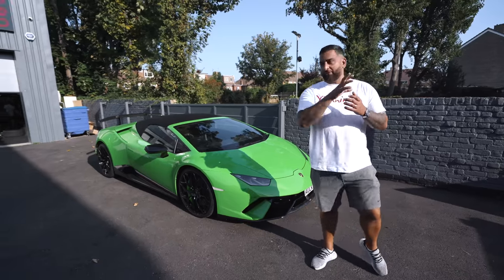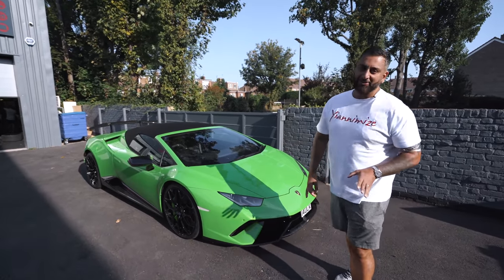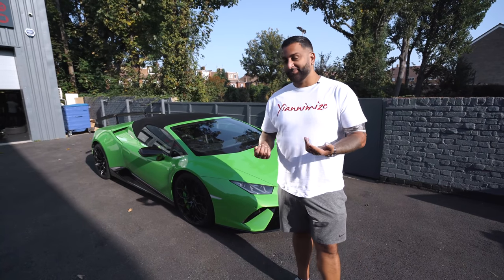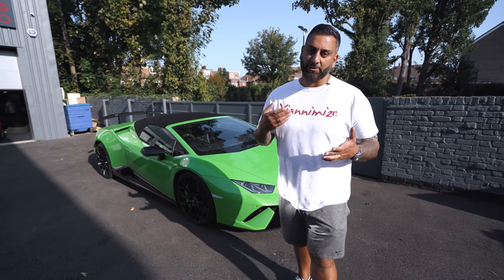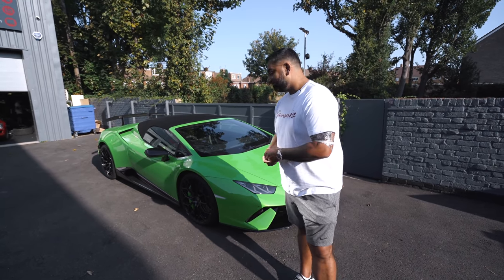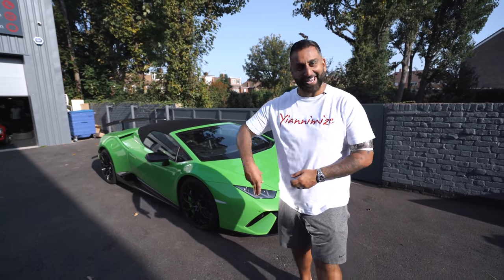So I'm going to finish the video with the Lamborghini Performante with the Hulk number plate. Guys, stay tuned - I do have a new car coming. Comment down below: Boris? Taycan? Which one? Anyway, thank you so much for watching. I hope you enjoyed This Week at Yanomize, or TIWAY as we now call it. I'll see you soon - take care.